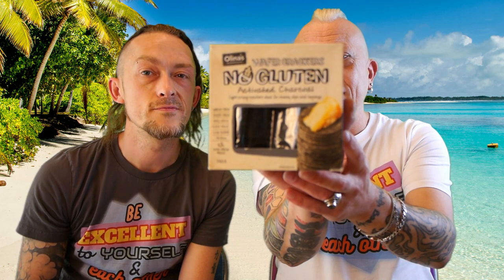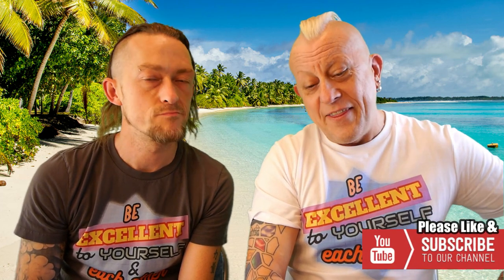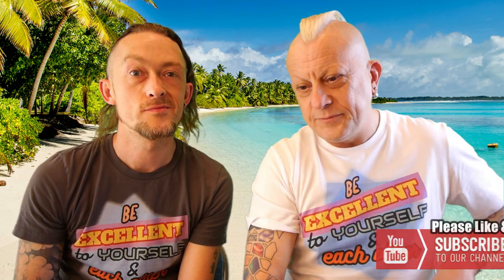I'd like to try one of these activated charcoal crackers — lovely little crackers: no gluten, wheat free, dairy free, GMO free, egg free, low sugar, vegan. I want to try one of these with that cheese and then the dukkah.